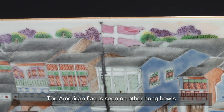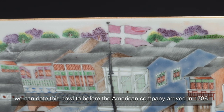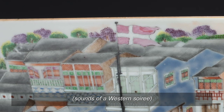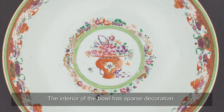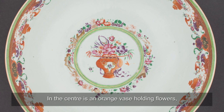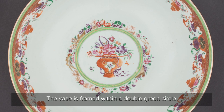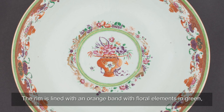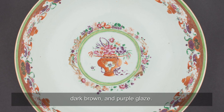The American flag is seen on other Hong Bowls, but since it's missing here, we can date this bowl to before the American company arrived in 1788. The interior of the bowl has sparse decoration. In the centre is an orange vase holding flowers with a purple ribbon wrapped around its base. The vase is framed within a double green circle with fruits and flowers outside the perimeter. The rim is lined with an orange band with floral elements in green, dark brown, and purple glaze.